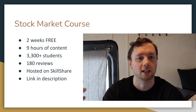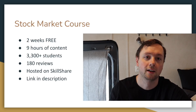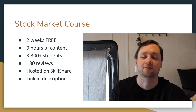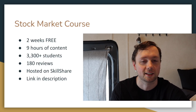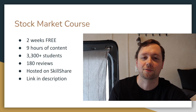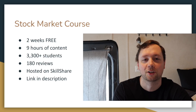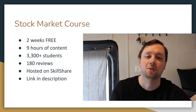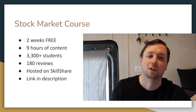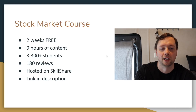If you're interested in learning how to enter these trades, get a good entry and exit, understand the charts, and read the financials, then definitely consider signing up for my stock market fundamentals course — completely free when you sign up with the link in the description. It's a nine-hour course and you get free access to the entire Skillshare platform for two weeks. There are over 3,300 students and over 180 reviews, and over 80% say the course exceeded their expectations.